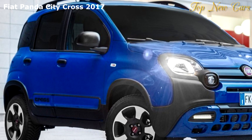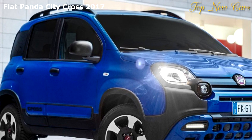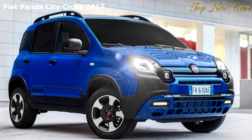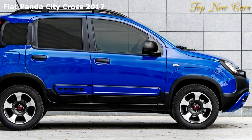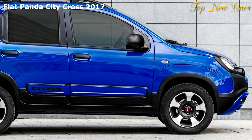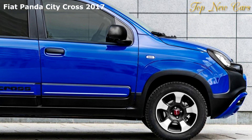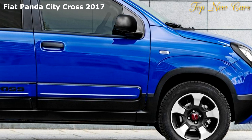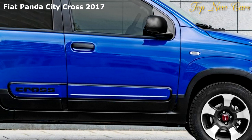Building on the style of the Panda Cross 4x4, the Fiat Panda City Cross comes with body-colored front and rear bumper inserts and side moldings, and contrasting black door mirror caps, roof bars and door handles. Completing the off-road look, it comes with the same 15-inch alloy wheels that can be found on the Panda Cross.